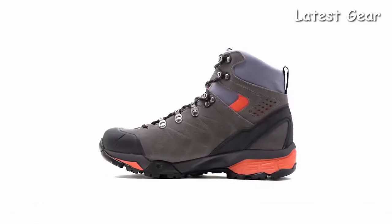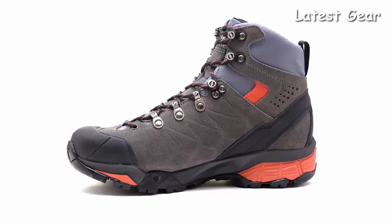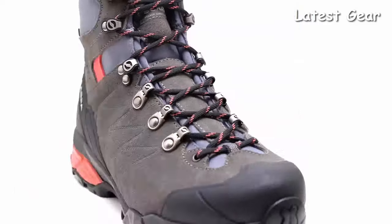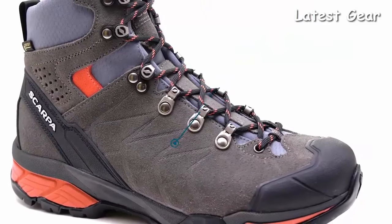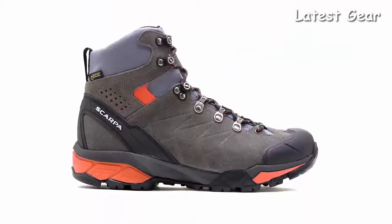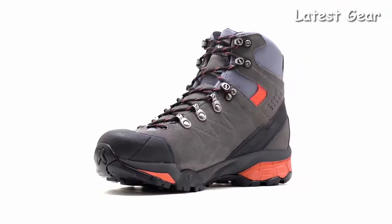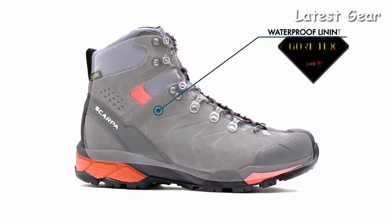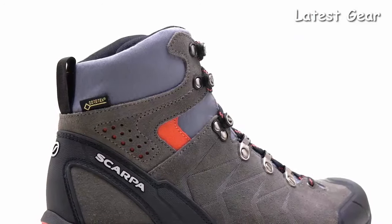The Scarpa Women's ZG Trek GTX is a brand new addition to our hiking category. A modern boot that provides the perfect balance of nimble comfort and durable support that can handle a variety of outdoor pursuits. A durable suede upper is embossed with an exoskeleton that adds additional lateral support to the sides of the boot for the ultimate foot stability on uneven terrain. The Gore-Tex membrane delivers waterproof and breathable protection to keep your feet warm and dry in a wide variety of weather conditions.